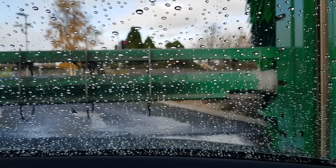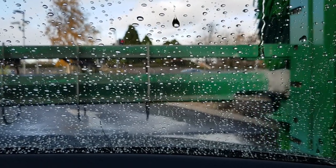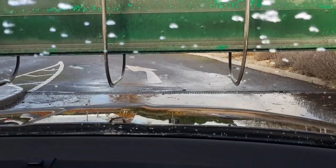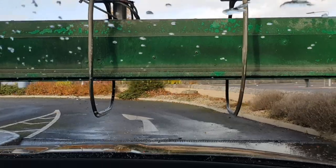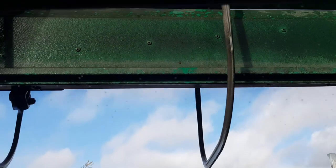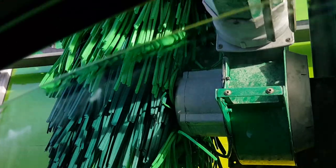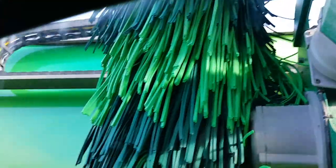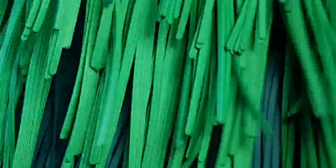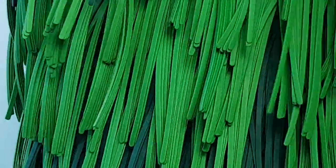I wish I had one of these blowers at home — this would be the job. Look at those bad boys — you can see them big time now. They're like rubber foam.